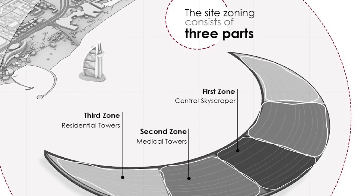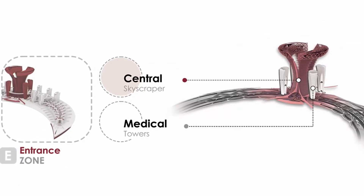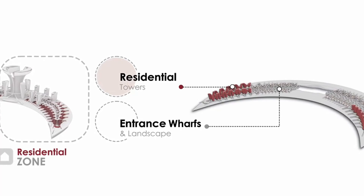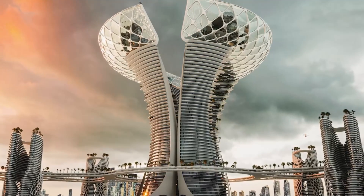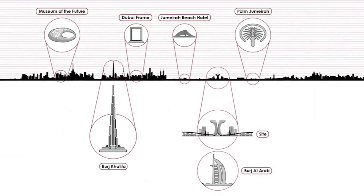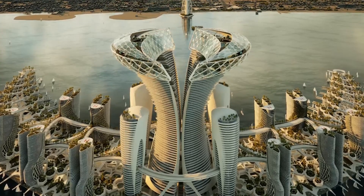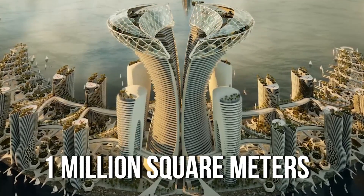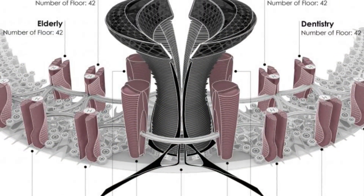On the surface, the program is divided into three zones: education and research in the centre, with medical and residential zones on either side. Suspended pathways between them serve as green spaces and allow for fresh air flow, offering elevated perspectives of Dubai and the Persian Gulf. At the heart of the island stands a central skyscraper sprawling over one million square metres, split into two main sections.